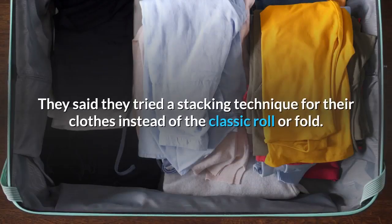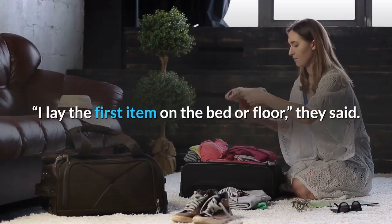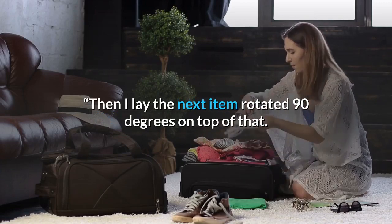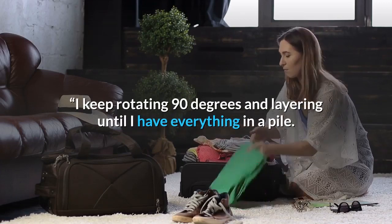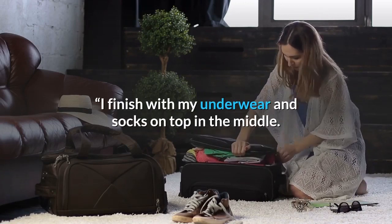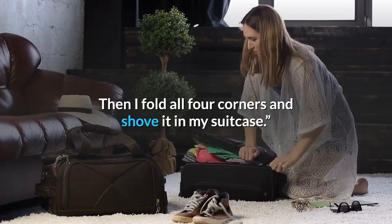They said they tried a stacking technique for their clothes instead of the classic roll or fold. I lay the first item on the bed or floor, they said. Then I lay the next item rotated 90 degrees on top of that. I keep rotating 90 degrees and layering until I have everything in a pile. I finish with my underwear and socks on top in the middle. Then I fold all four corners and shove it in my suitcase.